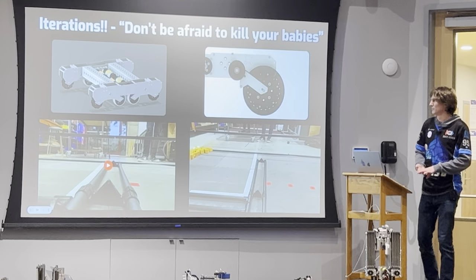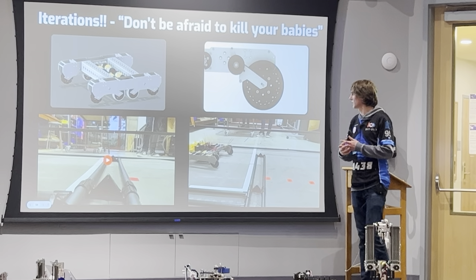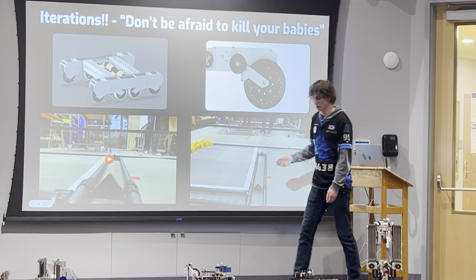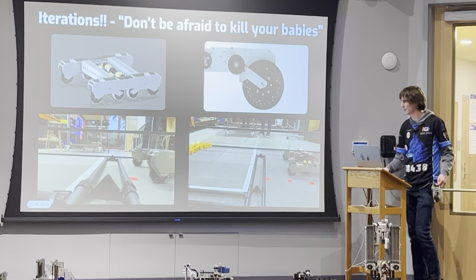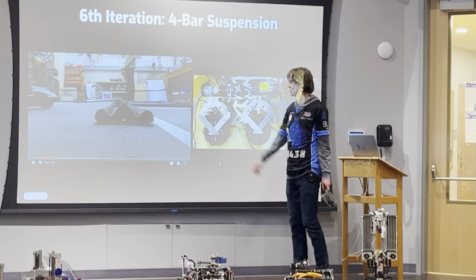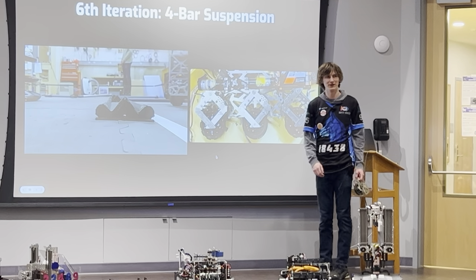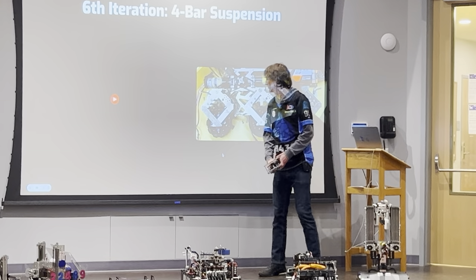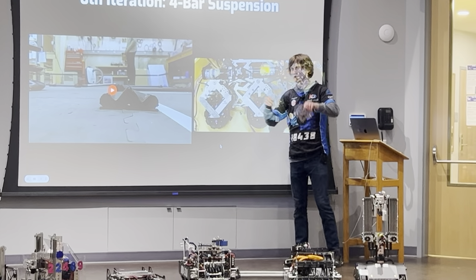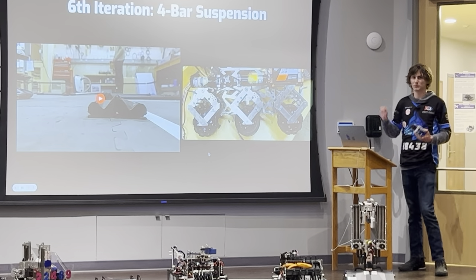Going into the next iteration, which ended up being the last iteration, I was essentially trying to find a way that it could act like this mechanism when driven one way, but in both directions. I'll just let you watch the video because I think it's really cool. It's a lot smoother than the other ones. It's able to deflect up and back in one direction using this four-bar linkage, and in the other direction identically. So it essentially does mechanically work like that single-arm suspension does, but in both directions.